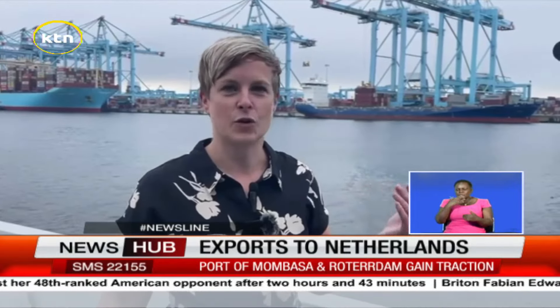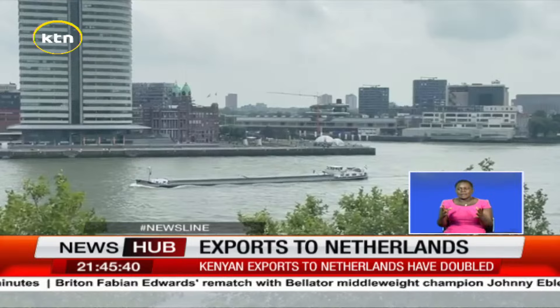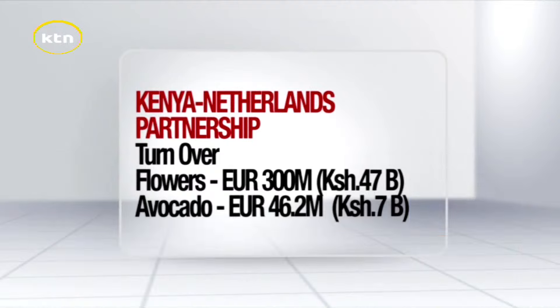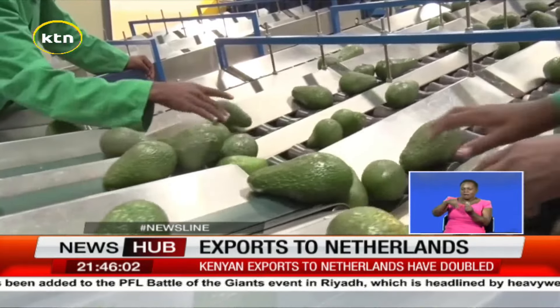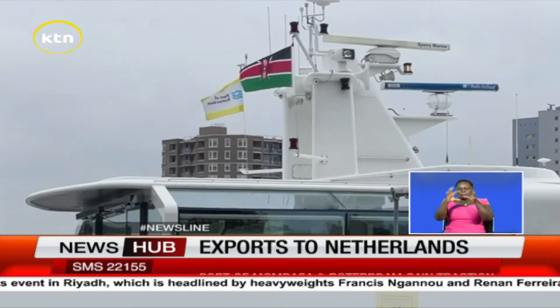Kenya exports a lot of fresh produce, especially cut flowers, fruits and vegetables. The port of Rotterdam has a long history of handling perishable products, and it's also going to develop further as other countries around us will start eating more and more avocados. The Netherlands is now the second largest destination of Kenyan exports in the world and the largest in Europe, with over 300 million euros — approximately 47 billion shillings — worth of flowers, and 46.2 million euros — approximately 7 billion shillings — worth of avocados. Kenyan roses, avocados and mangoes are now a common feature on the shelves of Dutch supermarkets, signaling the strong trade ties between the Netherlands and Kenya.